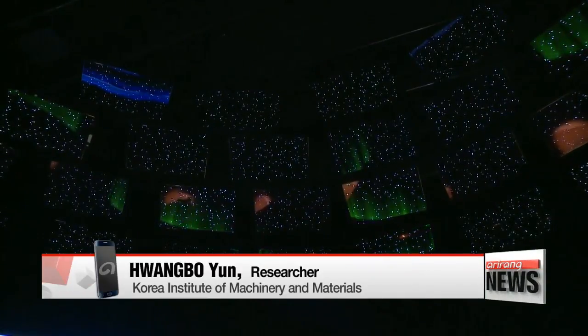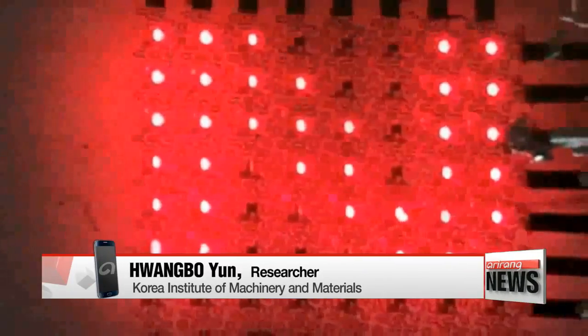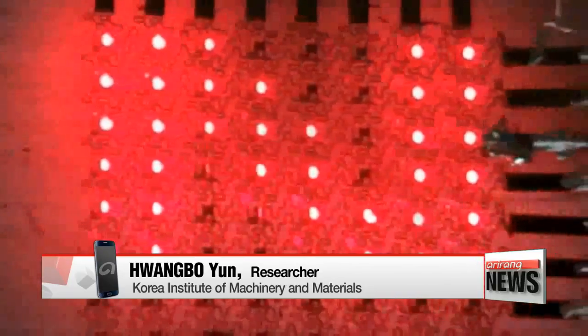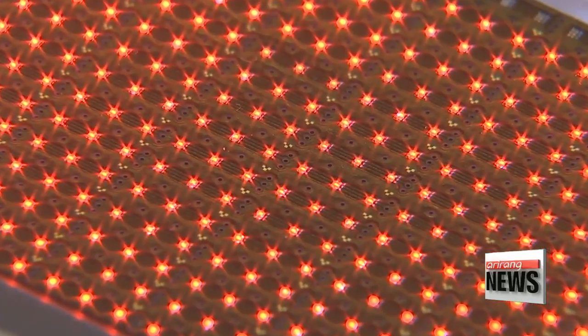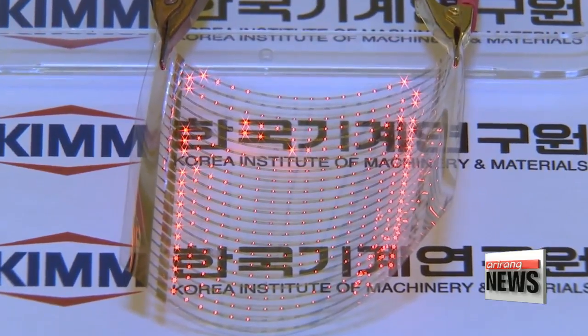"Current technology can transfer two LEDs per second, but with our micro-LED technology, 40,000 LEDs can be transferred per second."